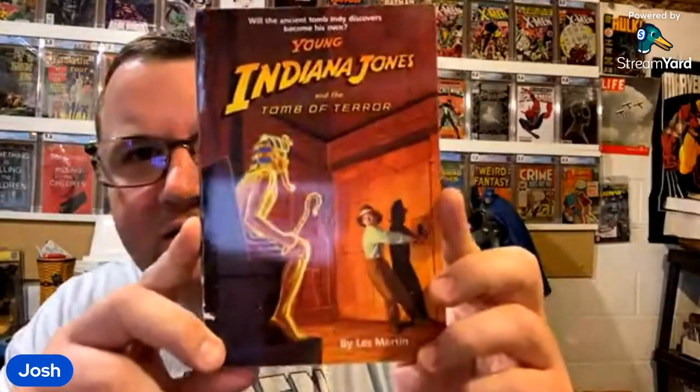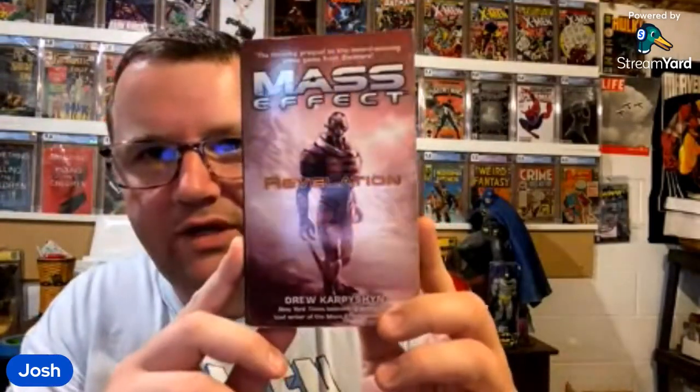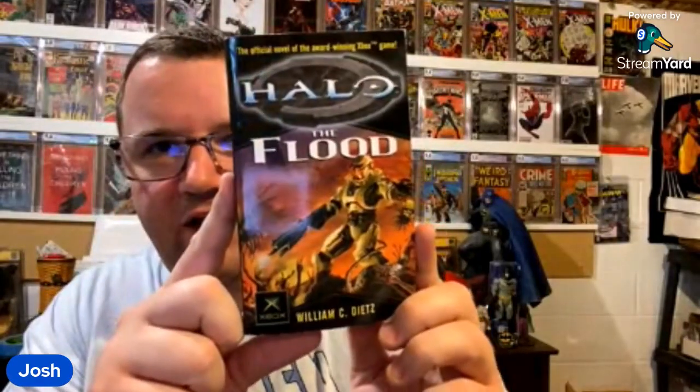I did buy a bunch of books this weekend. These aren't science fiction, but it's Indiana Jones — Young Indiana Jones — and I'm keeping it. I actually bought the lot specifically for those books. And these are video game books but still science fiction, so I'll still keep them. I remember when this Halo book came out — I had a friend who was nuts about them, said they were great books. He was a pretty big Halo fan. Maybe 30 or 40 years down the road I'll read them.